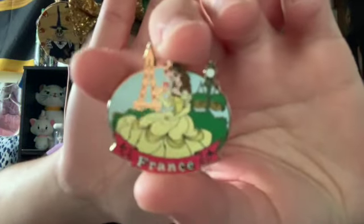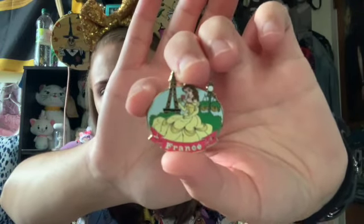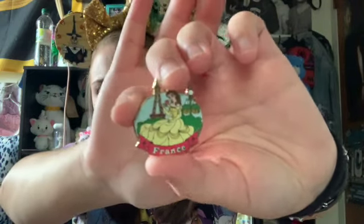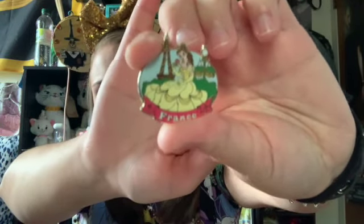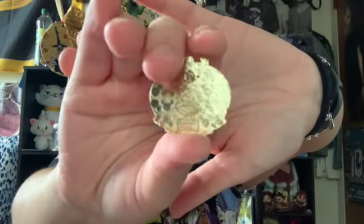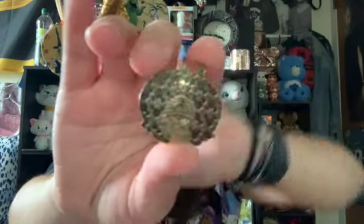The first one I have here is this Bell pin from the France Pavilion in Epcot. It came from a booster pack or maybe a mystery set at Epcot. It is just this gorgeous pin featuring Belle with a red rose and has the Eiffel Tower in the background, and then just says France on the bottom. On the back it has the pin trading logo, the Mickey hallmark, and this pin is from 2010.